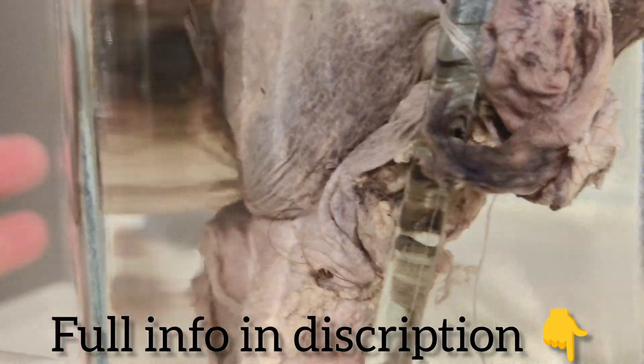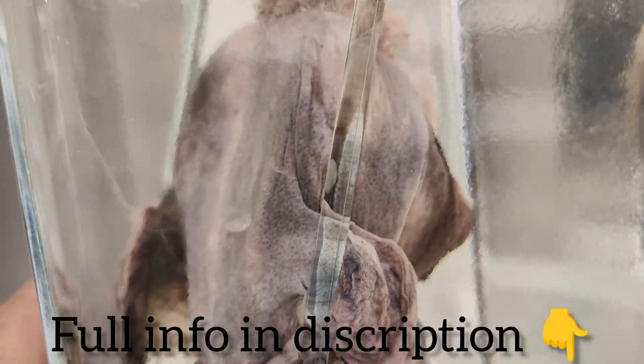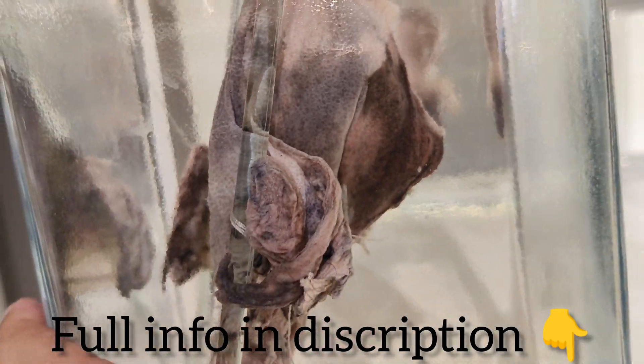The specimen is a chance finding during post-mortem examination. Thanks for watching this video. If you like this video, then like, share, and don't forget to subscribe.